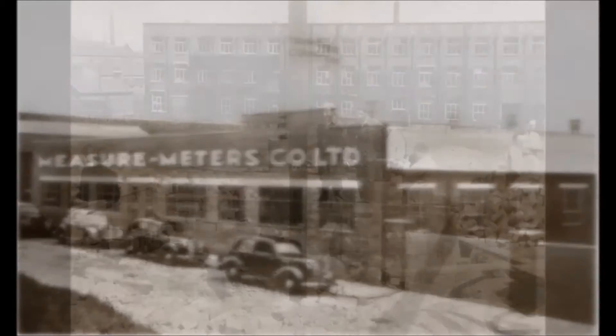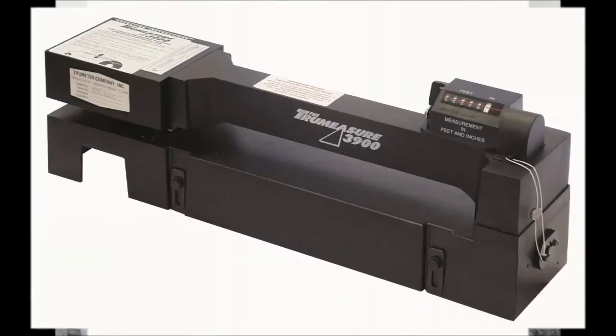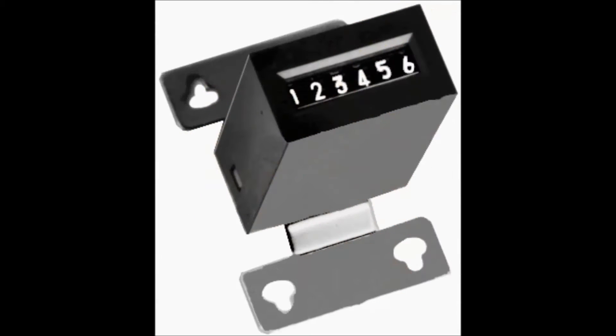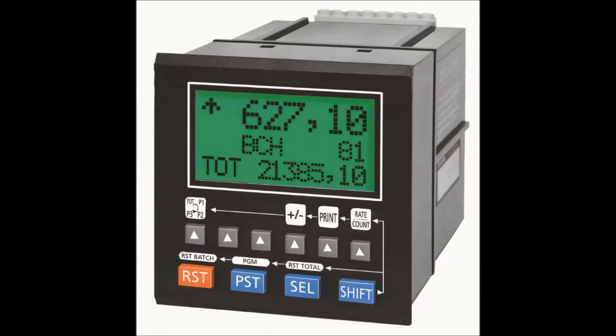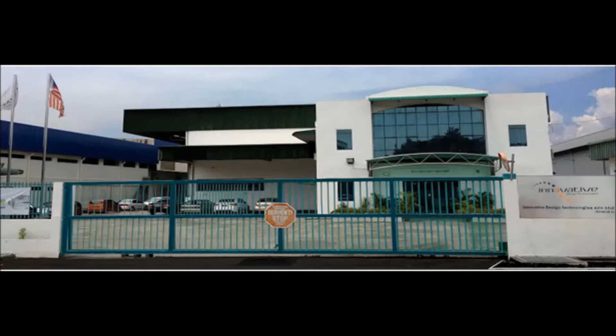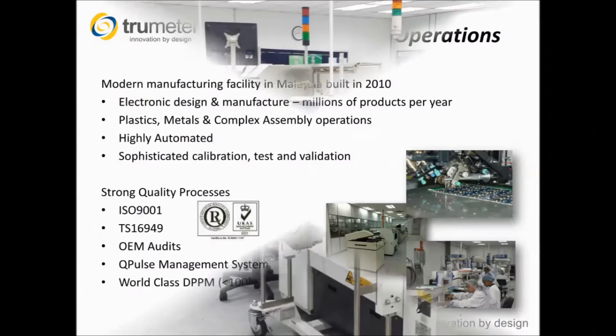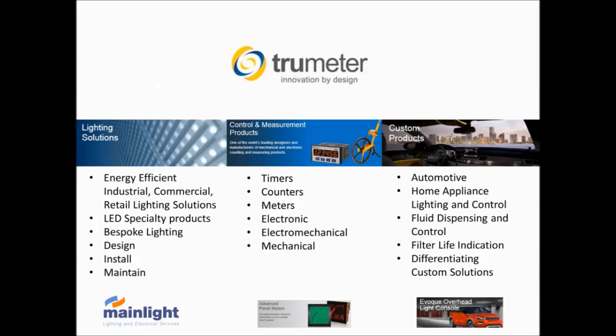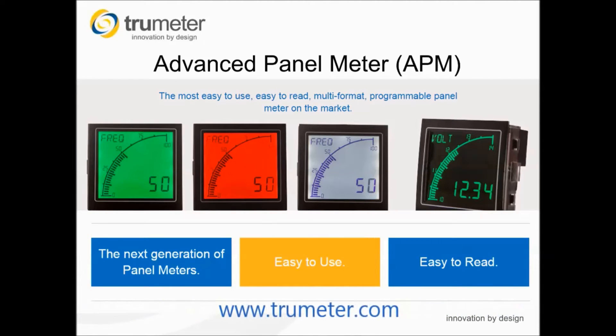TruMeter started in 1937 when we developed the world's first mechanical product for measuring textile length. From there the company developed a range of measuring products for a wide and varied number of applications. Today TruMeter is a global company with a presence in all the world's major markets, with offices in Bury, England, Florida, USA and Penang, Malaysia, where we manufacture all of our products. Our products are used in a variety of industries ranging from LED lighting to automotive to process instrumentation. Please take the time to look at our website, www.trumeter.com, for more details.